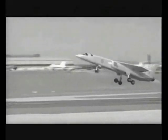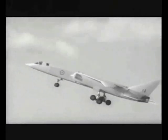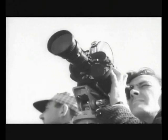TSR-2, Britain's new tactical strike and reconnaissance aircraft, makes its maiden flight at Boscombe Down in Wiltshire. With a Canberra and a Lightning escorting it, the 15-minute flight brought an end to three months of postponements, if not an end to the controversy.